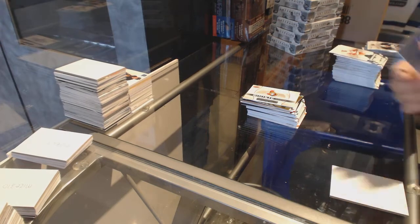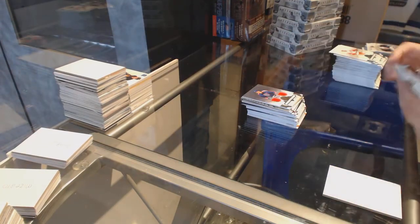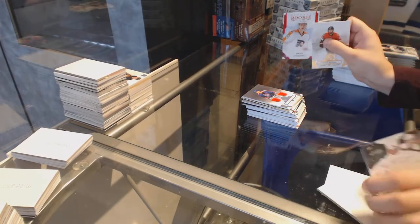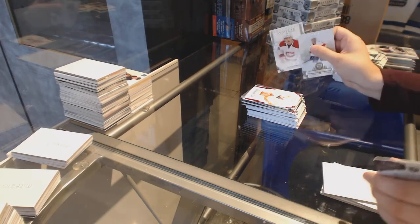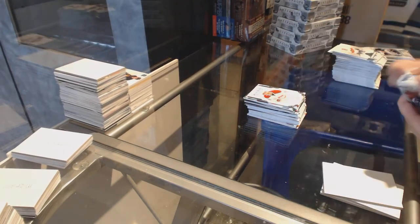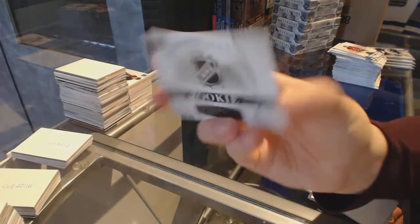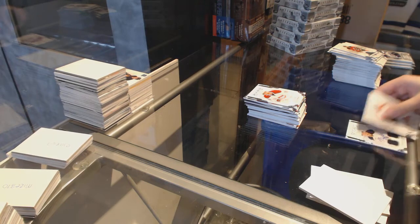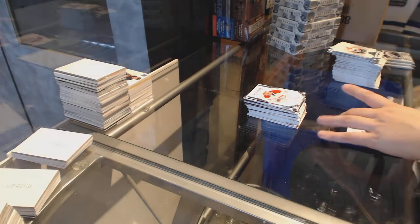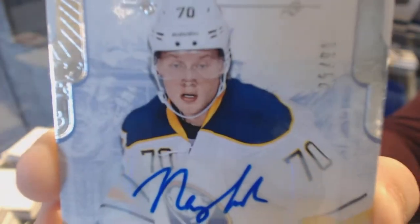We've got a dual jersey number to 99 for the Arizona Coyotes, Dale Howarchuk. Red rookie number to 399 for the Philadelphia Flyers, Samuel Morris. Rookie number to 999 of Nikita Scherbak for the Montreal Canadiens. We've got a rookie redemption wild card, number red 216, to be randomed off at the end of the break.